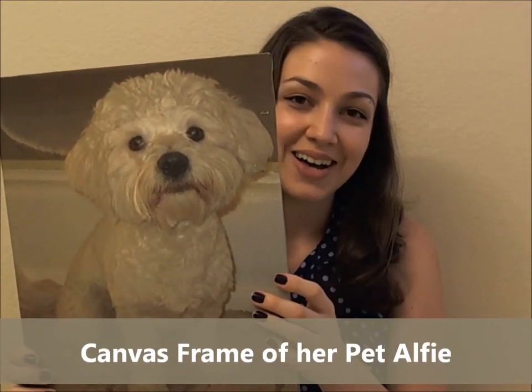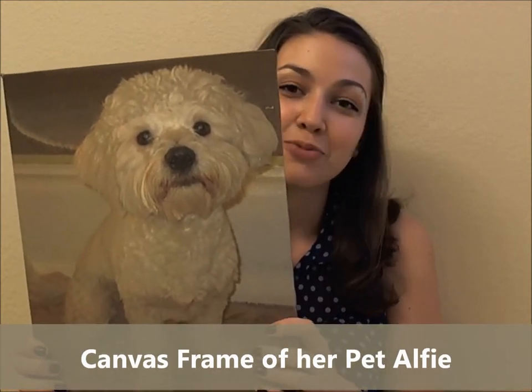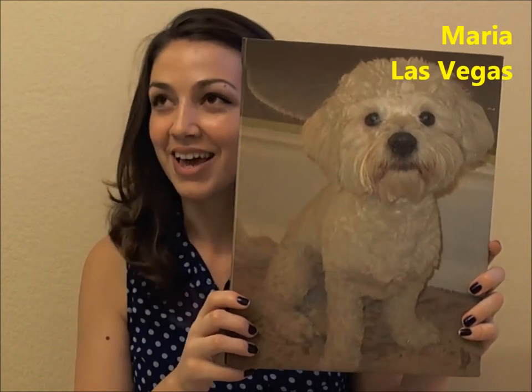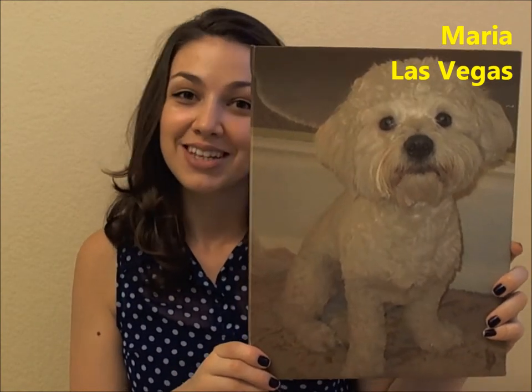Of our pet Alfie, and I just wanted it to be imprinted on a beautiful canvas like this and I wanted everyone to see it. We're going to hang it somewhere in the living room above the fireplace, and it's just going to be very cute to look at and I'm very proud of it.